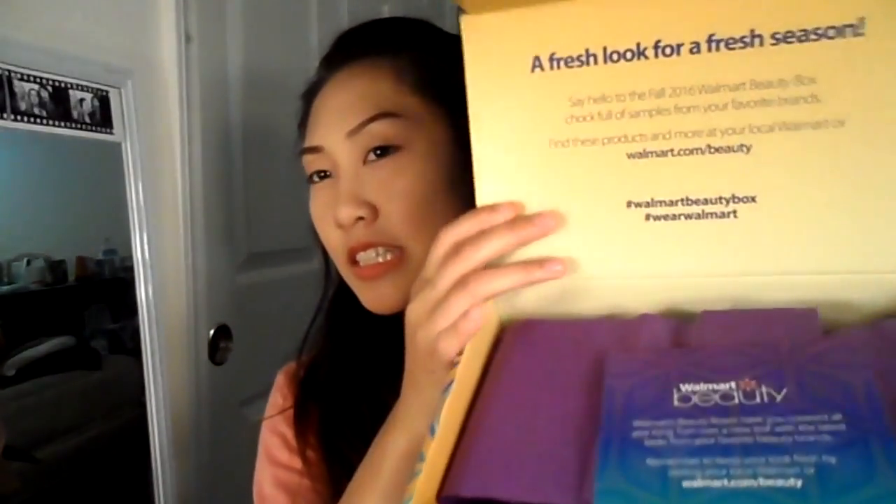So let's open it. This one feels heavier than the other one. Okay, and it says 'a fresh look for a fresh season.' They gave me two cards this time. They have a purple wrap — last time it was white — so let's open it. Whoa, okay!